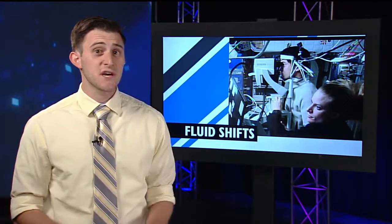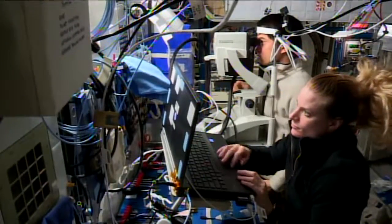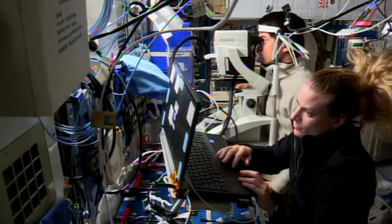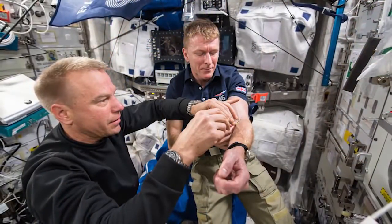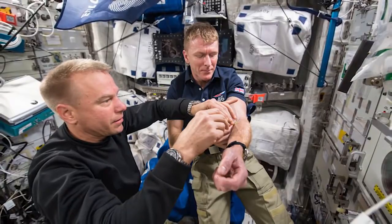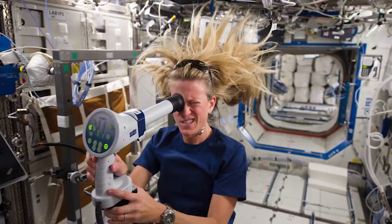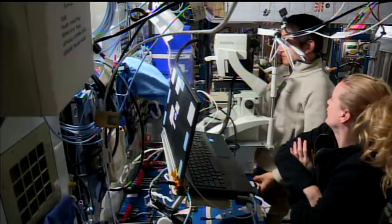Astronauts near the end of their turn are conducting the fluid shifts experiment with a round of testing called dilution measures. Kate Rubins and Takuya Onishi began a series of tests for the fluid shifts experiment scheduled during the home stretch of the astronauts' stay on the ISS before returning to Earth. Dilution measures include collecting biological samples, ultrasound scans, eye exams, and more over several days. The ongoing fluid shifts experiment investigates potential causes of pressure in the head and vision changes during long spaceflights.